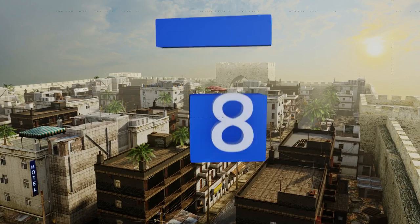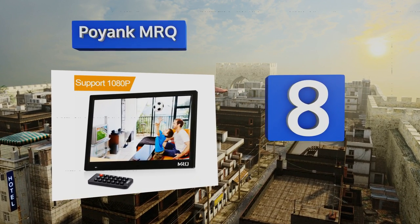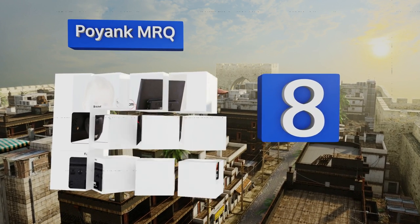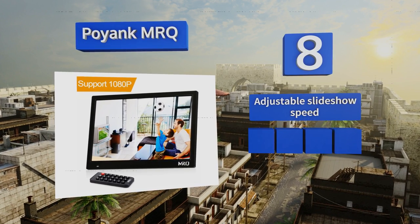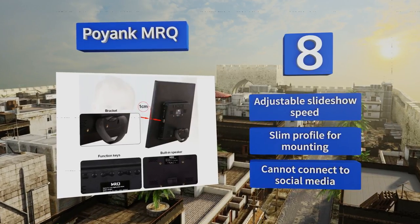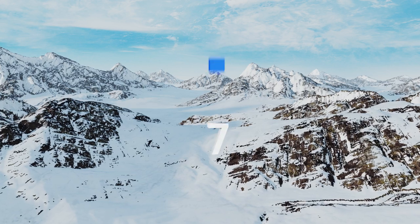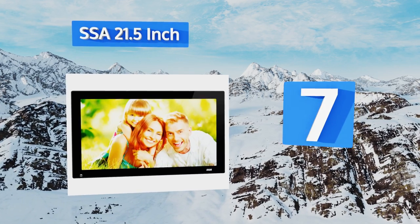Starting off our list at number eight, the Poiank MRQ is a one-stop device for at-home entertainment. Its full HD resolution is like having a small theater screen in your living room, and it doubles as an e-reader. Unfortunately, it struggles to rotate from landscape to portrait. It offers an adjustable slideshow speed and a slim profile for mounting, however it can't connect to social media.